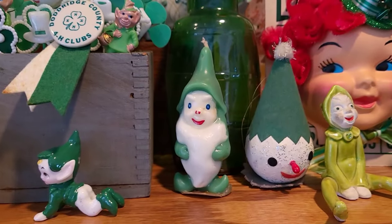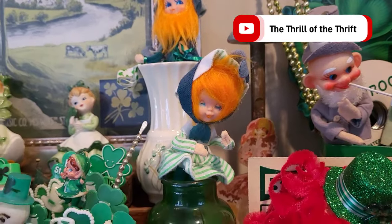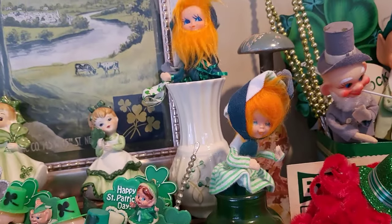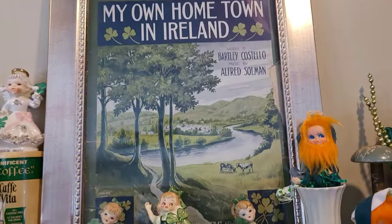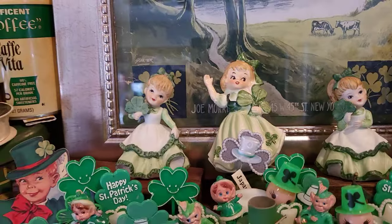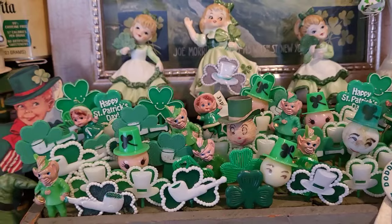I've got some little ceramic elves there. A little girly candle — oh my gosh, adorable. That's from Dee at the Thrill of the Thrift. A little orange-haired figure in there, along with her buddy back there. And that's another little bleak vase — I only have a couple of bleak items in my collection. That's a song sheet. I framed it myself. Some more wonderful little figurines.